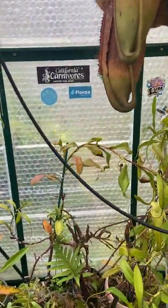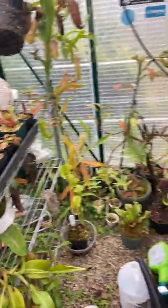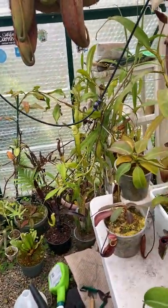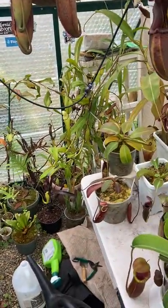That's pretty much it — exciting times in the greenhouse. A lot of stuff going on, and we'll definitely have lots of hybrid and species spotlights and a new update in the next few weeks or months.